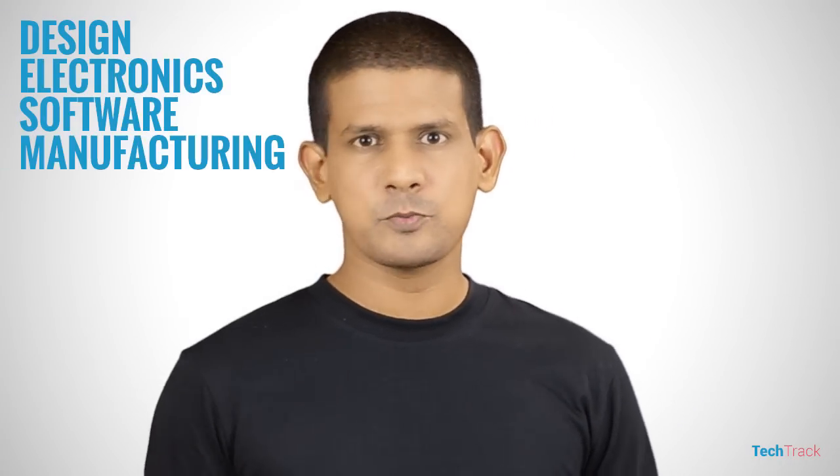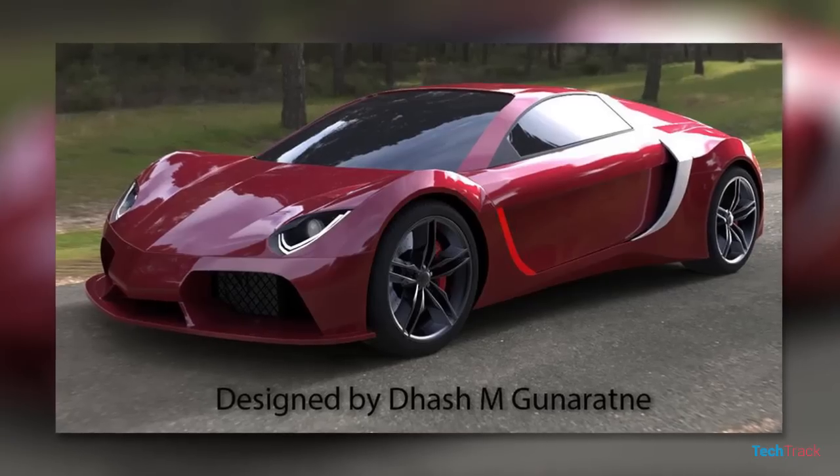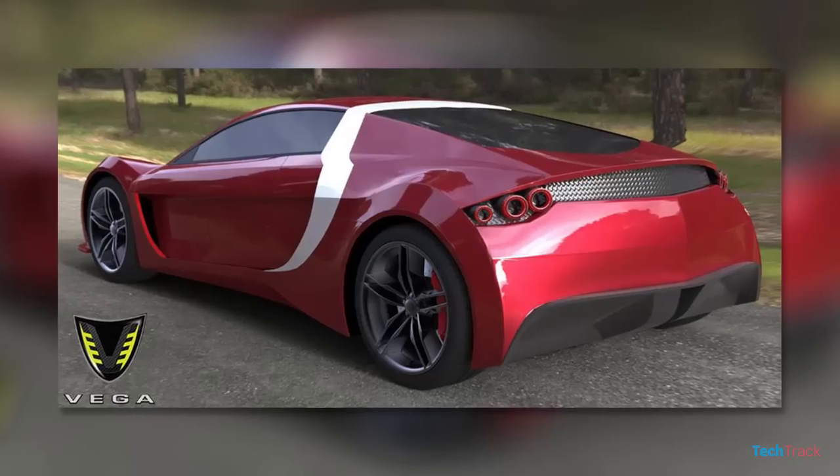The vehicle is called the Vega. This design covers electronics and software, engineered in Sri Lanka. The design features a twin seat, sleek aerodynamic look, space frame design, and carbon fiber construction. The carbon fiber body weight is 70 kg.